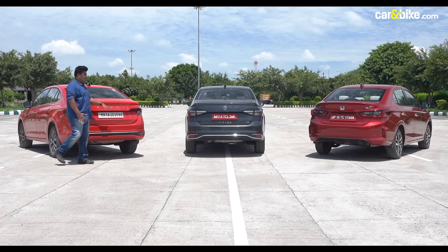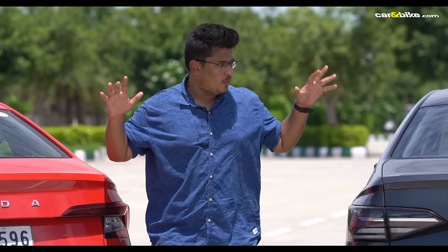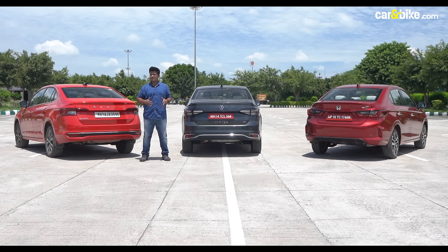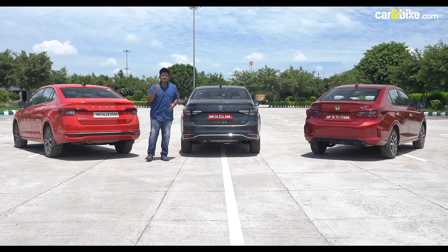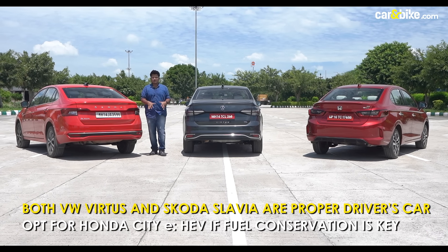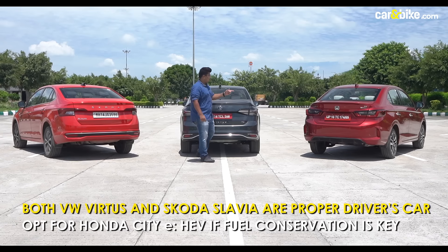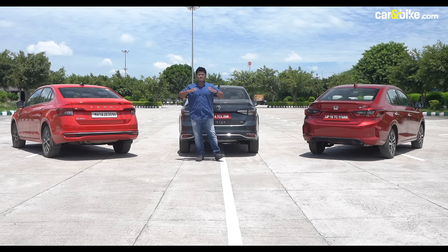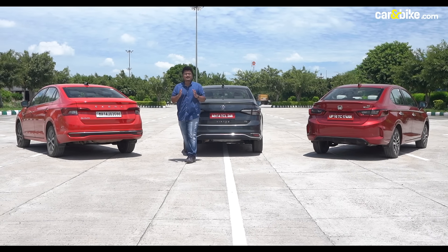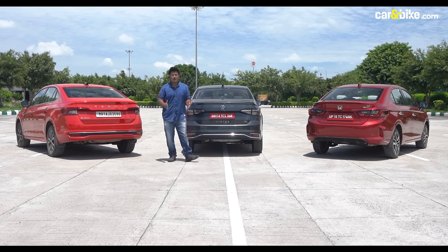To conclude, the Skoda Slavia and the Volkswagen Virtus are the perfect driver's cars. The 1-litre TSI automatic version is a hoot — it's fun to drive, engaging, and the cabin has one of the best feature sets to offer. Want a car with driving chops? Then either of these two would make a lovely addition to your garage. For the cost-conscious buyer, the Honda City eHEV is one of the safest and most sensible buys. The strong hybrid powertrain, smart cabin, and performance that is at par with the Europeans make the Honda City eHEV a well-rounded package.